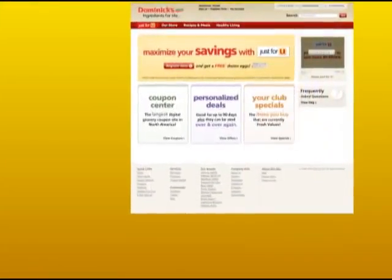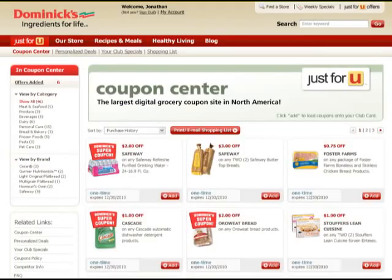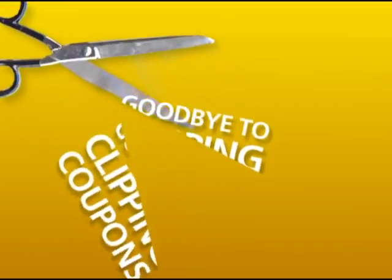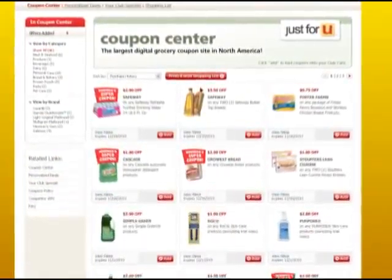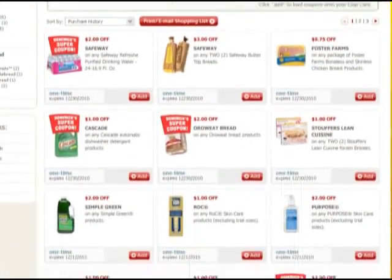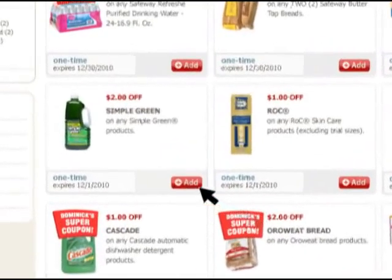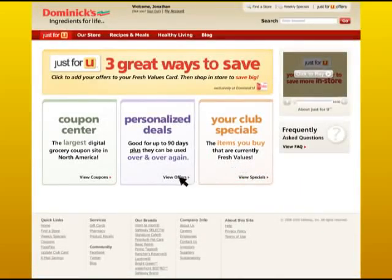Inside Dominic's, here's how it works. There are three great ways to save. The first area is the Coupon Center — here you can officially say goodbye to clipping coupons, because now you'll have access to the largest digital coupon site in North America. The coupons are organized so the items that you buy appear at the top. All you have to do is add them to your Fresh Values card.